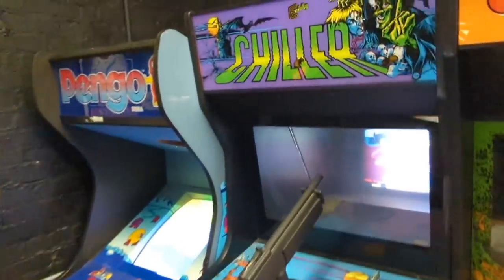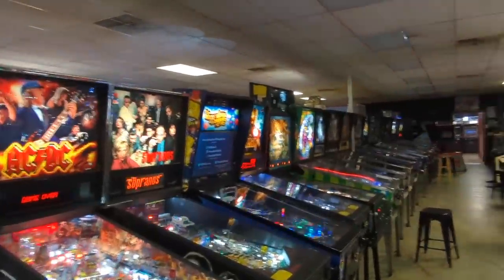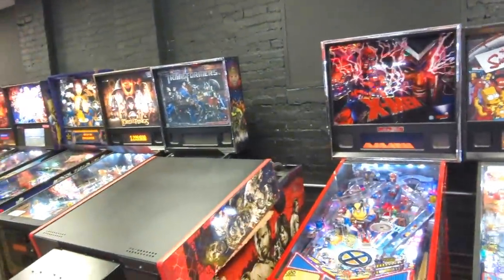I have literally never seen Chiller in the arcade. I've never seen the Chiller arcade game — that's great to see this in real life. I've never seen one of these before. Tons of pinball down the way.